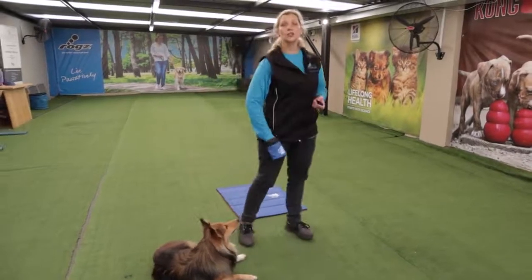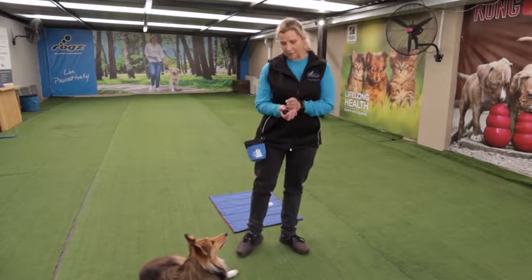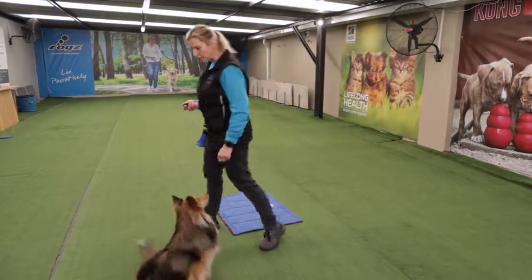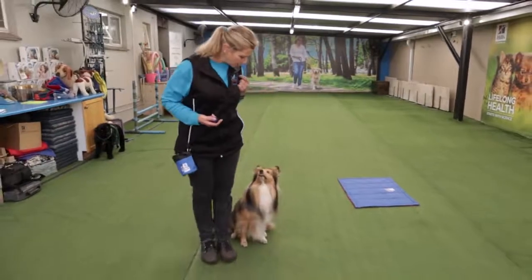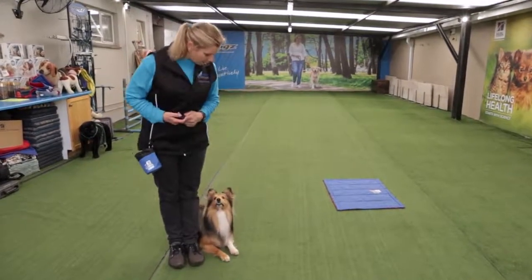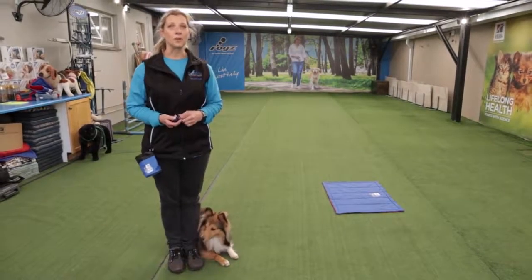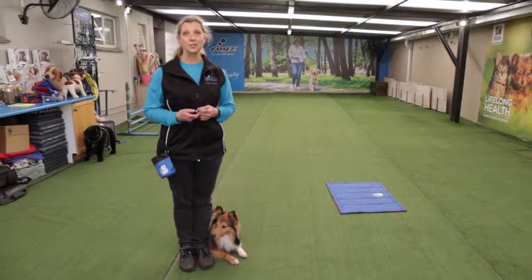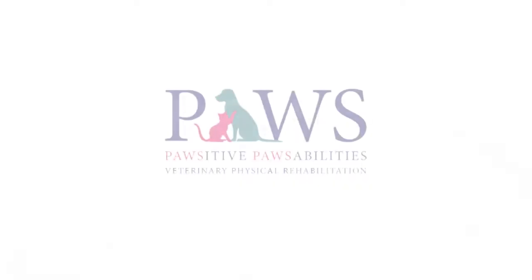As your puppy gets more and more confident with the behavior, I'm gonna change his direction. I'm gonna ask him to sit and say down. I click — well done — and I reward my puppy. And that's how easy we do a sit and a down. See you next time.